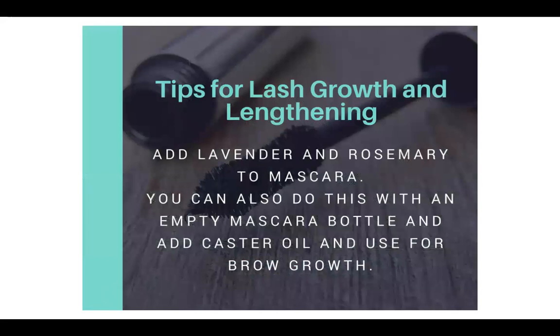Tips for lash growth and lengthening: lavender is well known, but you can also put lavender and rosemary together in your mascara bottle — just one drop of each. And if you have any empty mascara bottles, you can combine those two with castor oil and use it for brow growth — just put it on your brows.